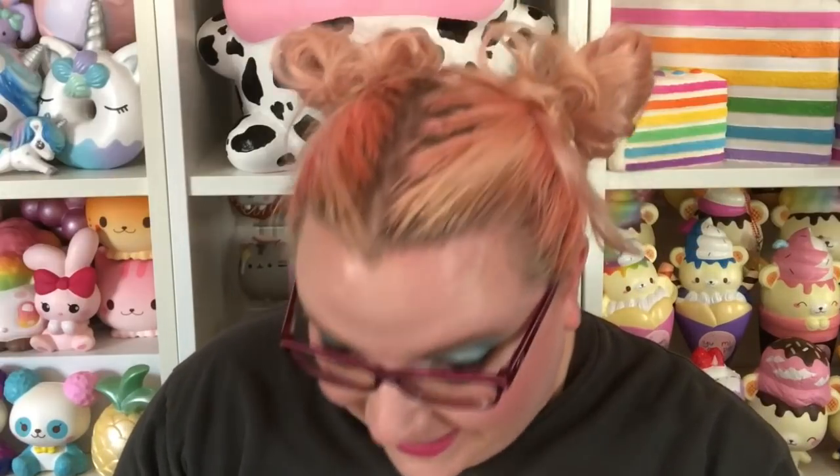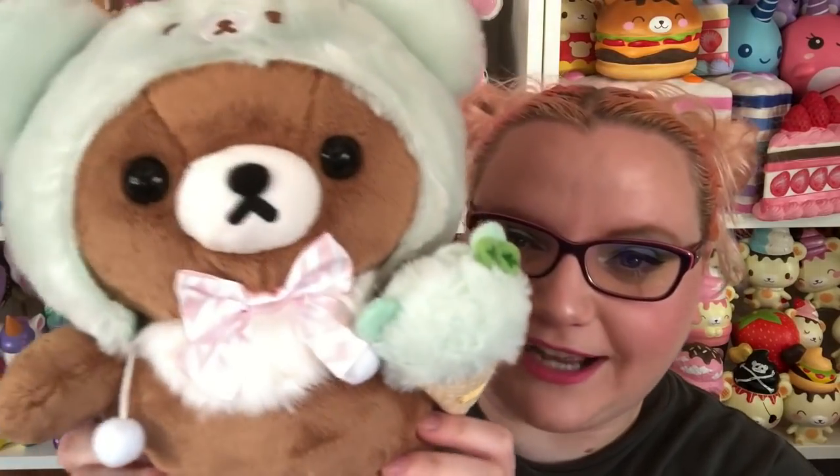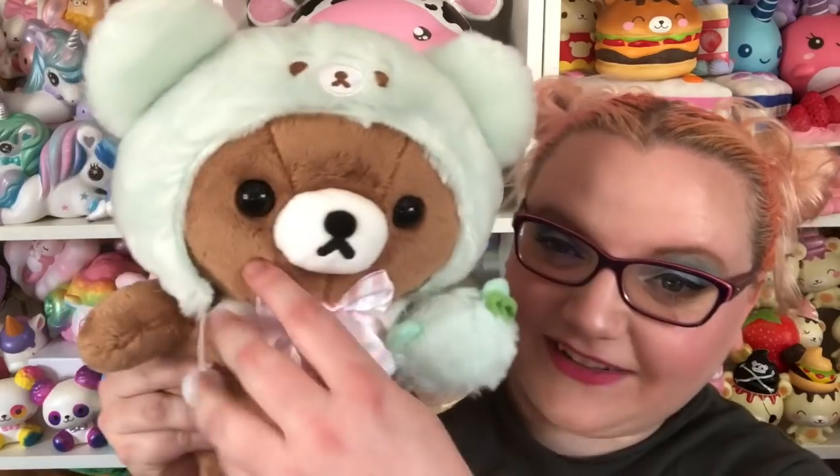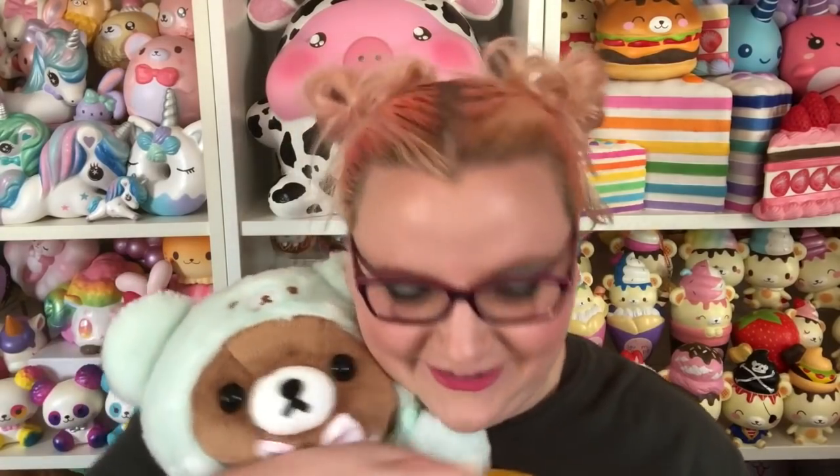Oh my gosh, this is huge — I wasn't expecting it to be this big. Honestly I thought the other plush was the plush I was getting, but this is the cutest thing ever. I love the little hood with the little Rilakkuma face. There is a little fuzzy ice cream cone that looks like it has mint on it because it's all mint colored. Cute little pink bow tie. This is so soft. There are even little danglies from the hood — I love it.